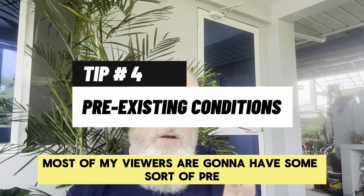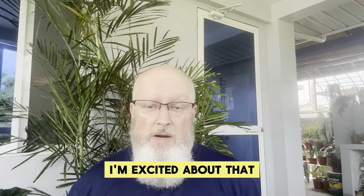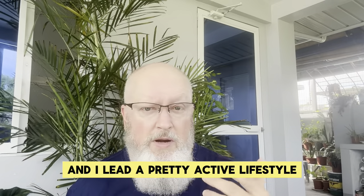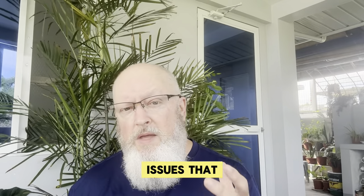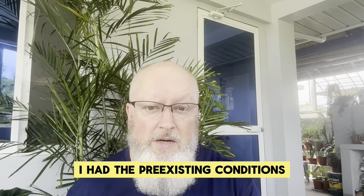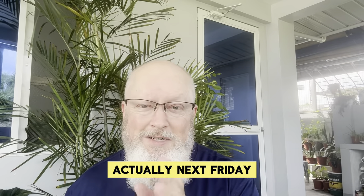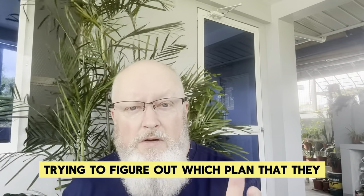Tip number four: pre-existing conditions. Most of my viewers are going to have some sort of pre-existing condition. I feel great and I lead a pretty active lifestyle, but I've got some health issues that affect the type of insurance I can get. With Pacific Cross, I had the pre-existing conditions excluded for the first 12 months of my policy. My renewal is coming up next Friday, and I'm going through that process right now of trying to figure out which plan they can offer me and which plan I want to pay for.